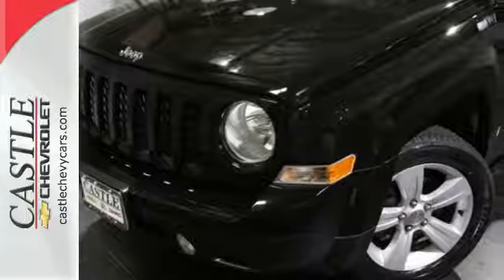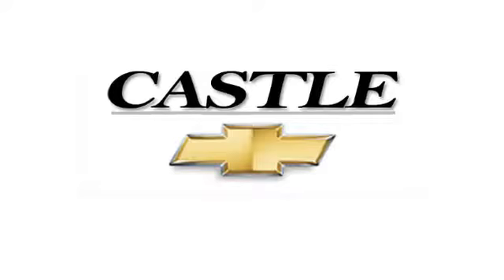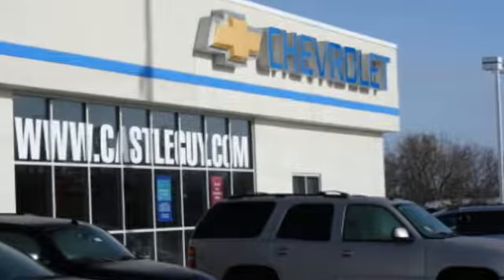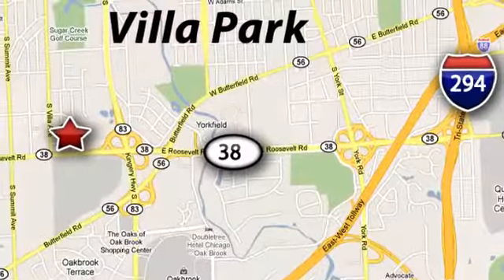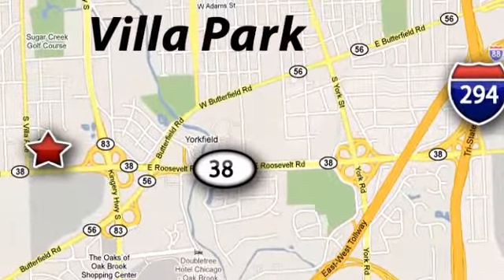Come in for a test drive today. At Castle Chevrolet, it's our passion to provide you with a world-class ownership experience. Call or stop in today. We're conveniently located at 400 East Roosevelt Road in Villa Park, Illinois.